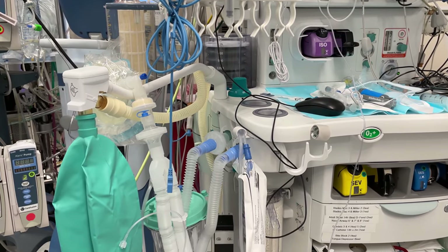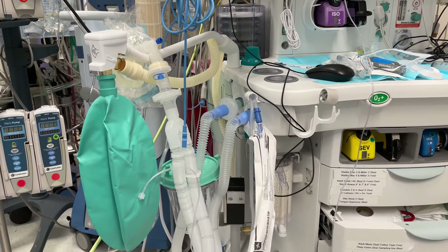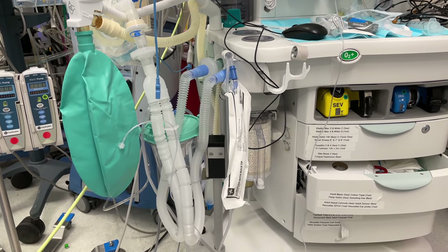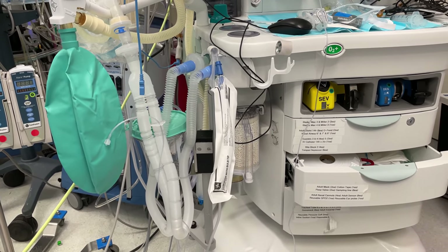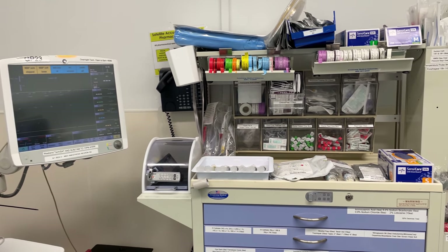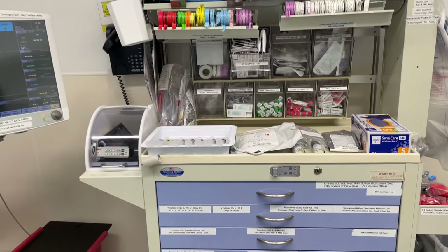Here's the rest of the ventilator circuit which will eventually be connected to an endotracheal tube once that gets placed. Importantly, we have a Yankauer suction device which is always extremely important for safe management of a patient's airway. Next to our ventilator is the anesthesia cart which contains a lot of equipment and medications.